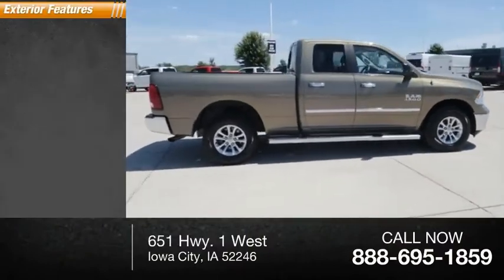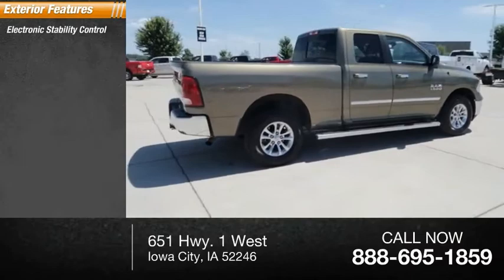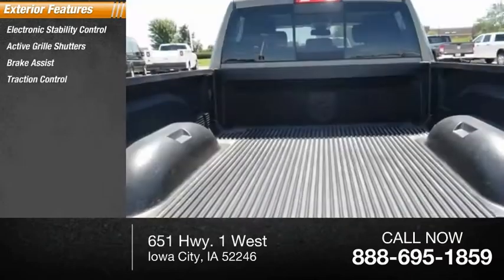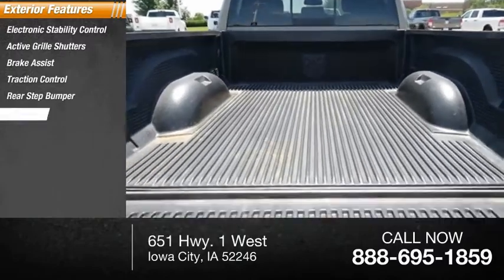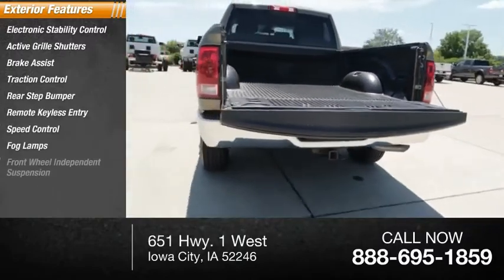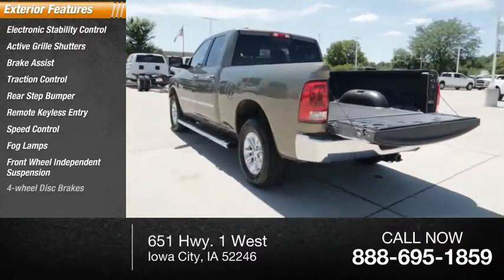Here are some of this vehicle's great options: electronic stability control, active grille shutters, brake assist, traction control, rear step bumper, remote keyless entry, speed control, fog lamps, front wheel independent suspension, and four-wheel disc brakes.